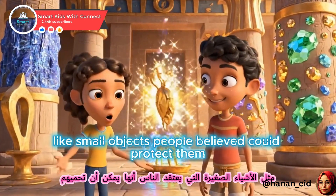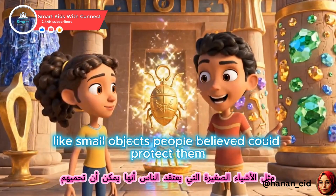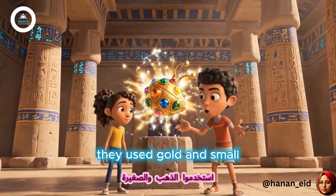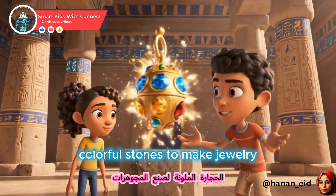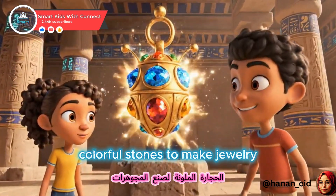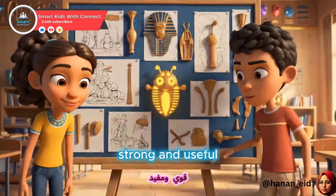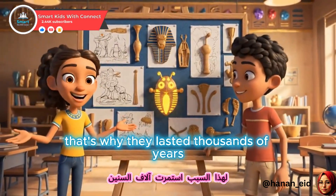Amulets? You mean like small objects people believed could protect them? Exactly. Some were shaped like animals. They used gold and small, colorful stones to make jewelry. These materials are natural, strong, and useful. That's why they lasted thousands of years.